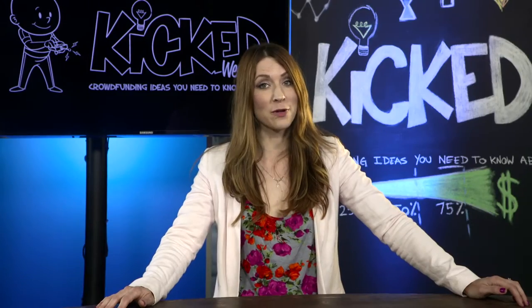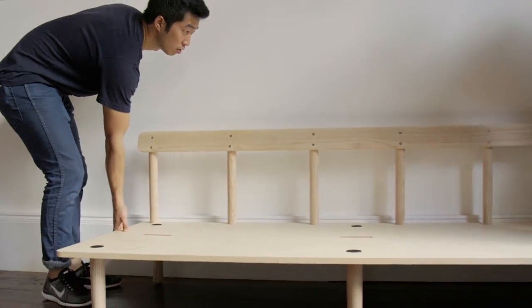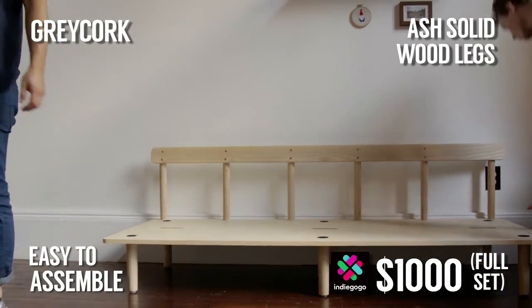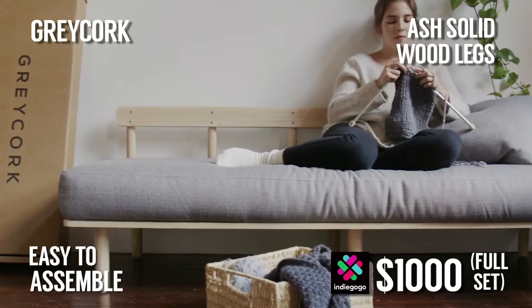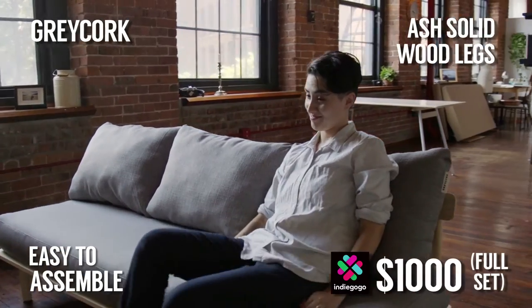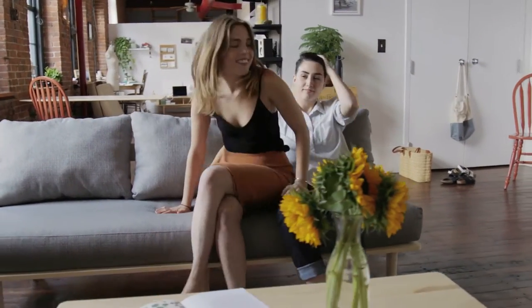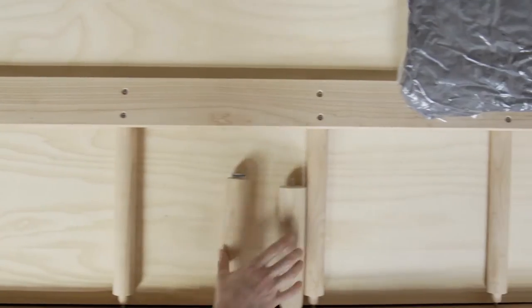A lot of us love shopping at IKEA but we're horrified when we get the boxes home and have to spend many frustrating hours trying to build our new furniture. Introducing Grey Cork — your living room shipped in a box and assembled in minutes with absolutely no tools. The Grey Cork living room set includes a sofa and chaise, a coffee table, a side table, and a bookshelf. The stylish furniture is affordable, made of high quality materials, and it ships right to your door.